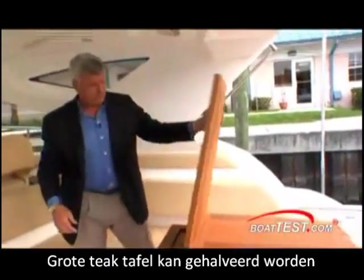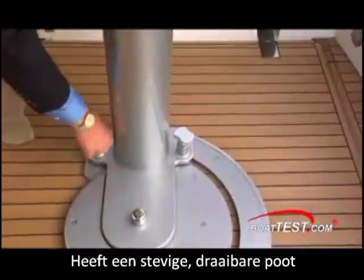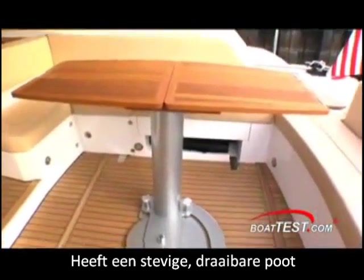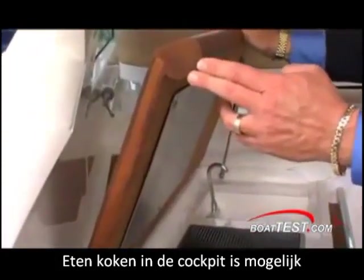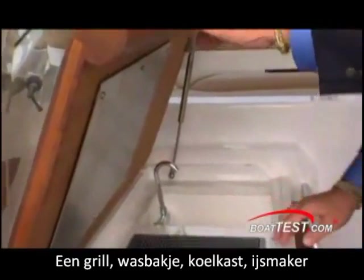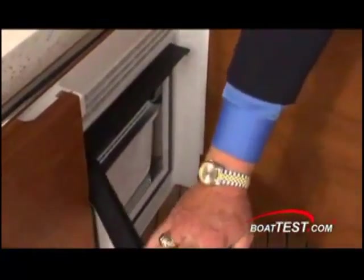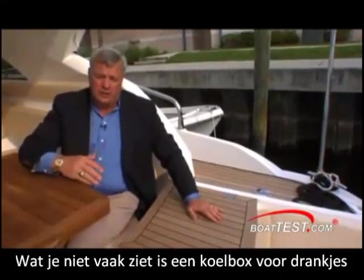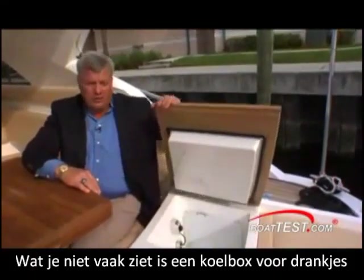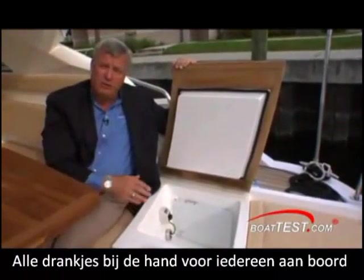The large teak table can be folded in half for more room and is mounted on a large swivel with a starboard side or aft position. Whether you want to prepare hot hors d'oeuvres or a full al fresco meal, the cockpit galley feature will be a popular one. The solid teak top covers a grill, sink, refrigerator, and ice maker. One feature I don't often see is this storage box — it actually has chill plates built into it so your drinks are right at the ready for everybody on board.